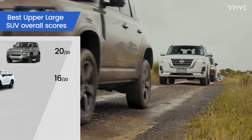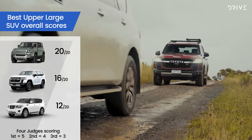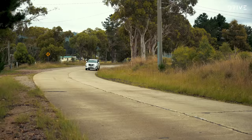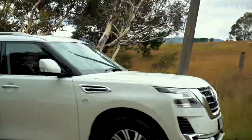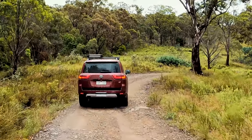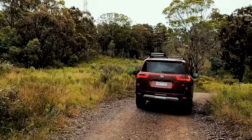The judges worked hard to separate the three finalists in this category, especially given each have their own strong points. Scoring remained close across every category, and while last year's winner the Nissan Patrol remains the capable, high-quality, value-packed option, the all-new Land Cruiser 300 Series resets the bar for expectations of the legendary Land Cruiser nameplate.